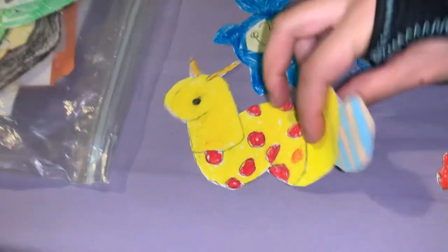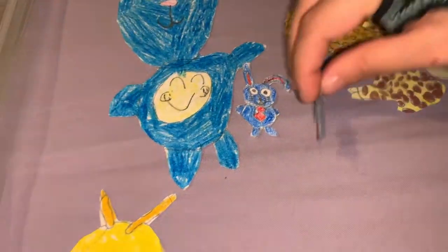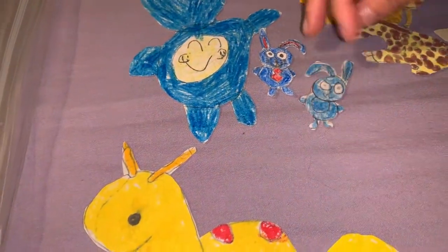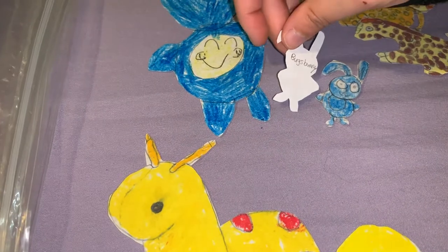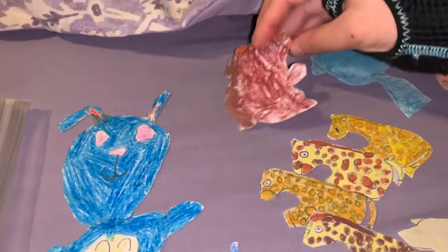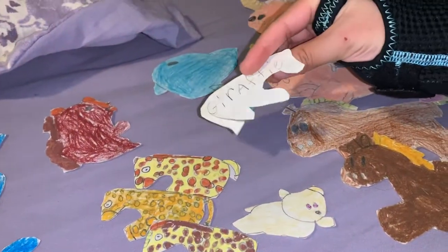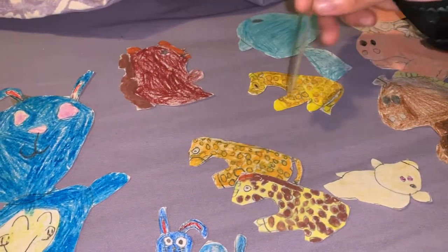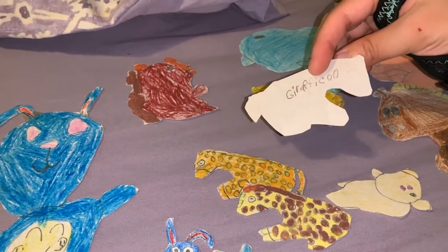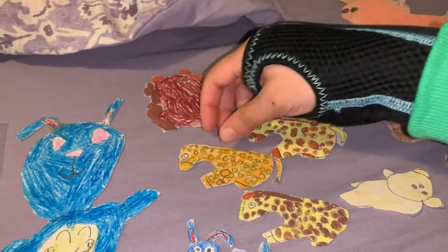This is Slimy. This is Hoppy, and they're twins. This is Bugs Bunny. This is Bunny. This is a squirrel and his name is Peanuts. This is Giraffey. This is Giraffe-you. This is Giraffe — oh, same name I guess.